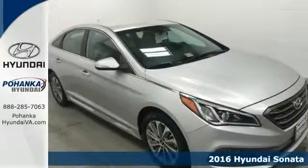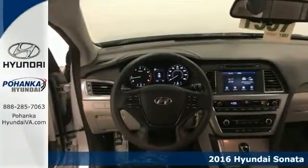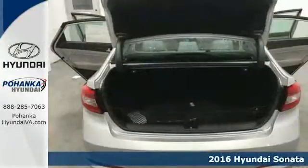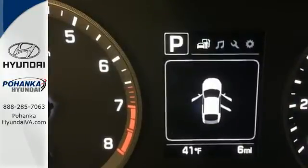It's a 2016 Hyundai Sonata. As a top safety pick, this highly awarded family sedan comes equipped with a rear view camera and Blue Link telematics to track the wellness of your vehicle while also keeping your personal wellness in mind.